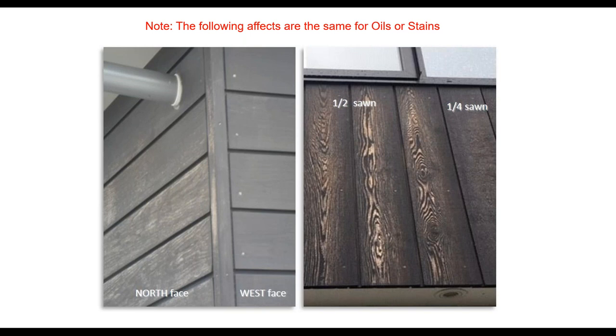On north faces I recommend not only band-sawn but quarter sawn — it weathers a heck of a lot better than flat sawn. It reduces the amount of maintenance, holds more stain. If you use flat or half sawn on the north face, be prepared to do maintenance on a more regular basis.